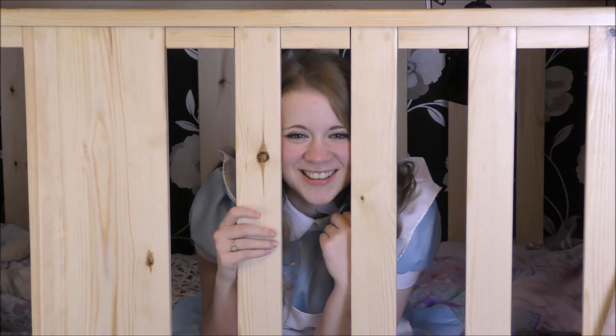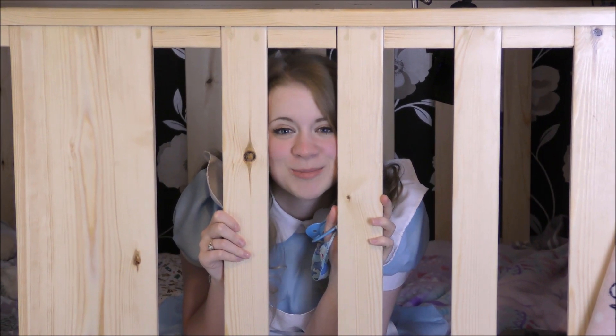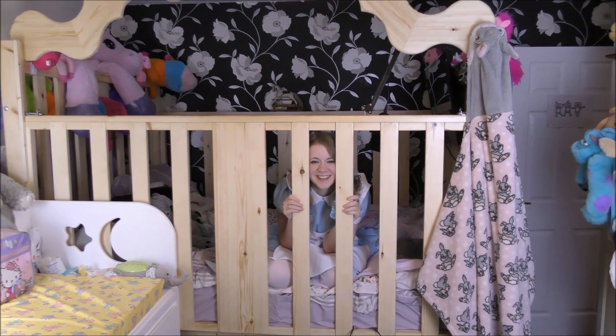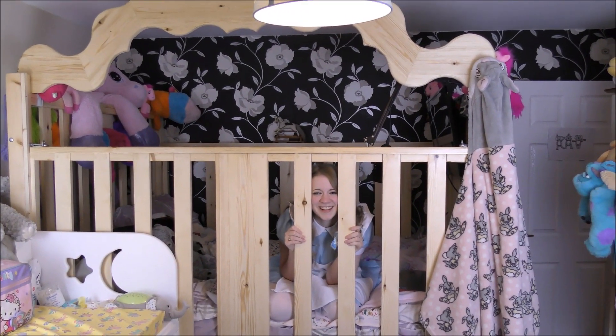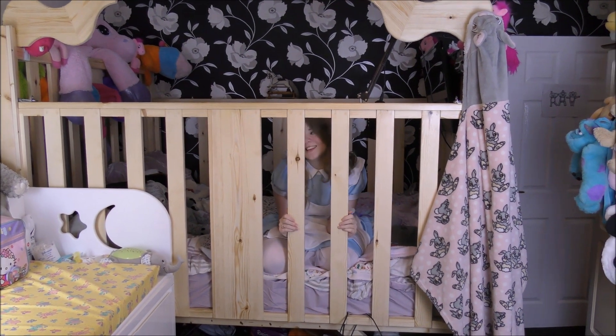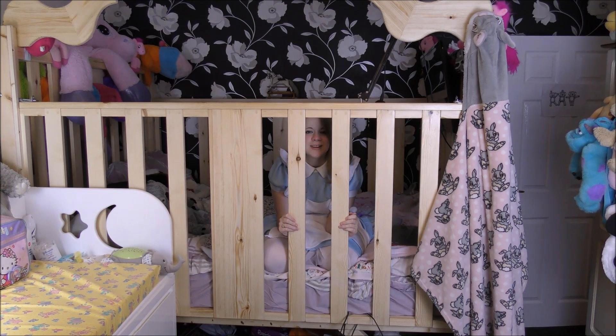Hey everyone, it's Little Lolly Cat here, and I should say welcome to my crib — get it? Because I'm in a crib! Yeah, that joke works.